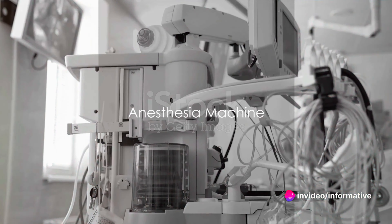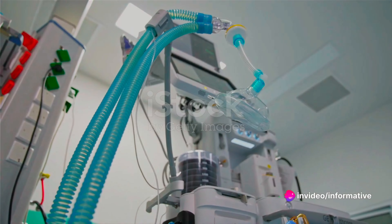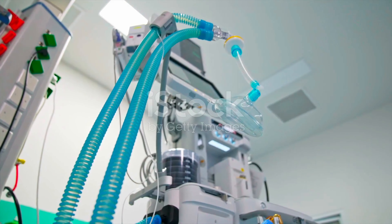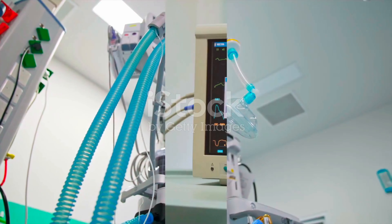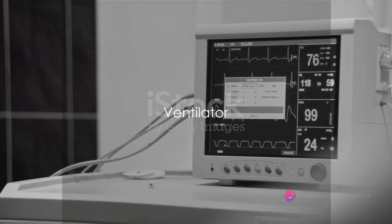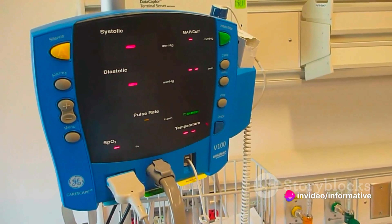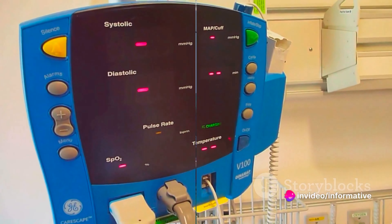The anesthesia machine is a vital component. It administers and monitors anesthesia, ensuring the patient remains unconscious and pain-free throughout the surgery. The ventilator steps in to support the patient's breathing, especially if they are under general anesthesia. It's a lifeline in the truest sense.